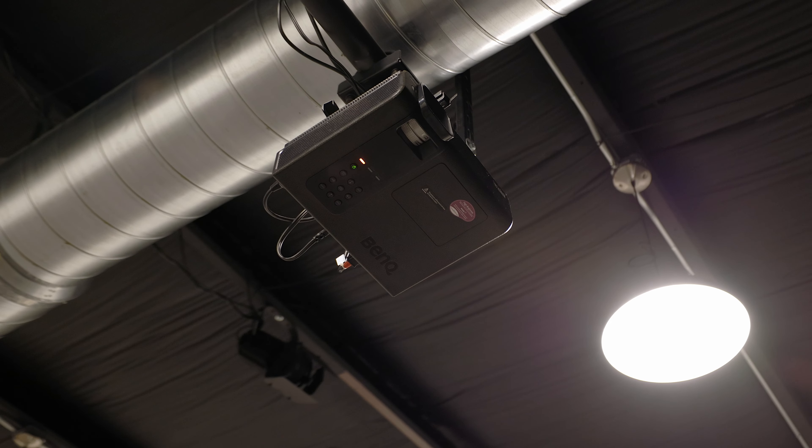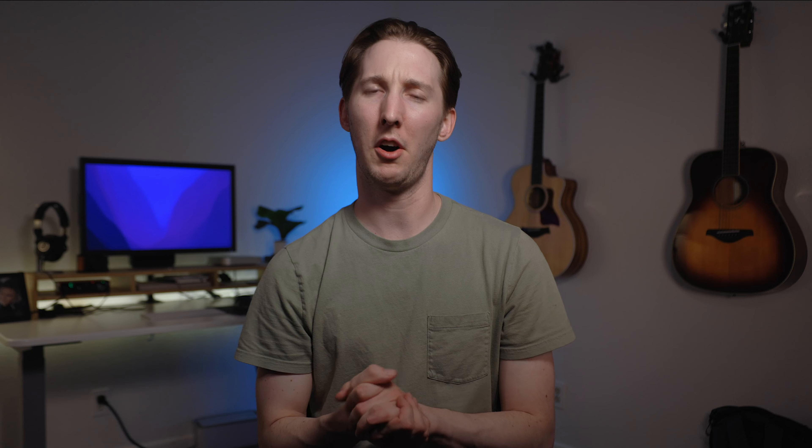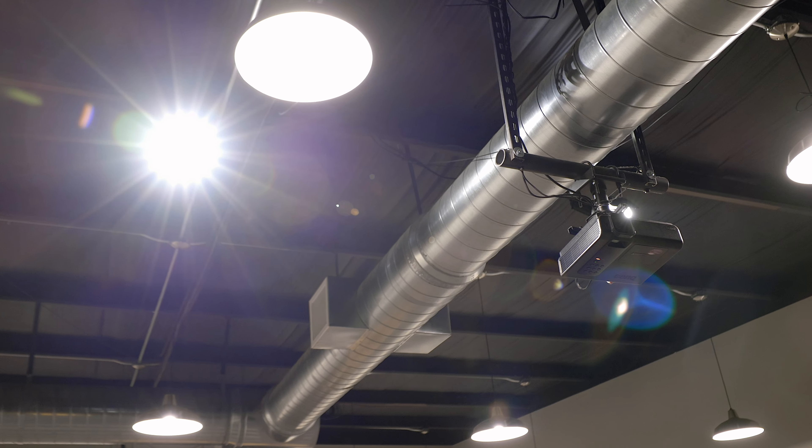First, the backstory. We have been using a consumer-grade projector for a handful of years now. It was getting the job done without causing any huge issues, and it cost us probably about a thousand dollars when it was new. When we moved into our current location, mounting the projector presented a handful of challenges as you can see in the footage, but we made it work.